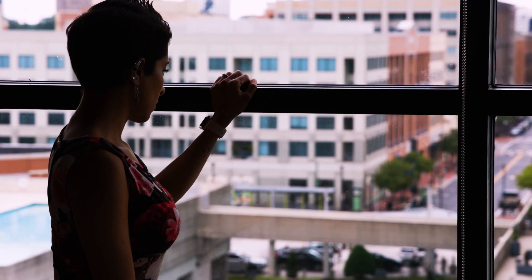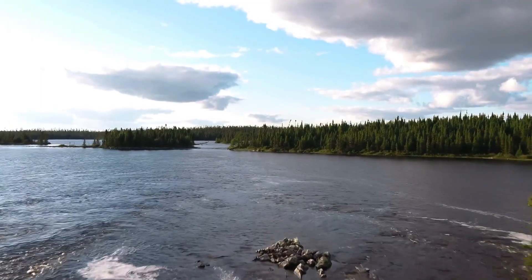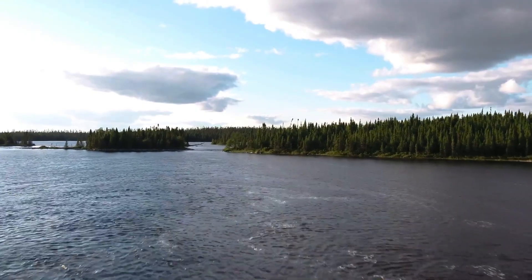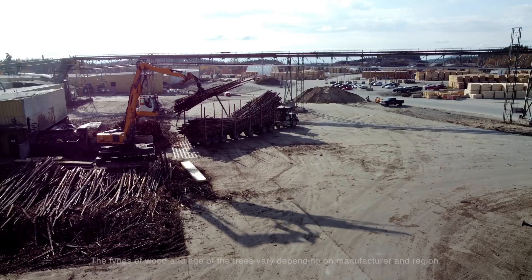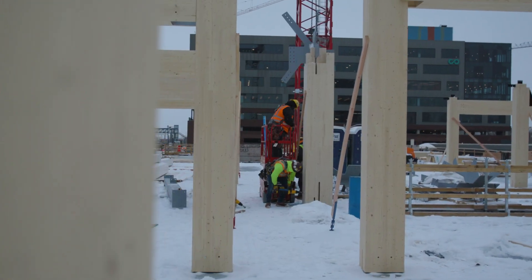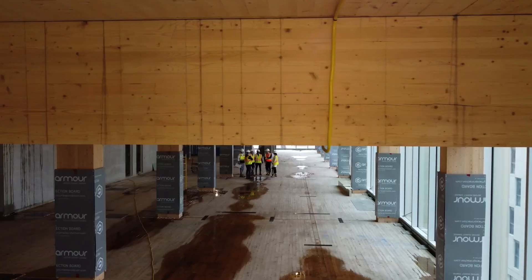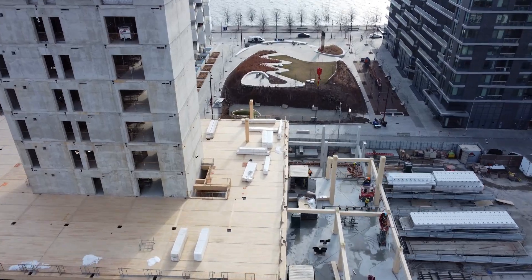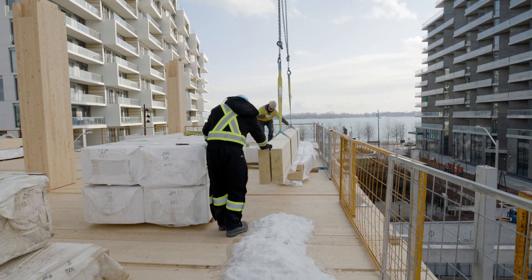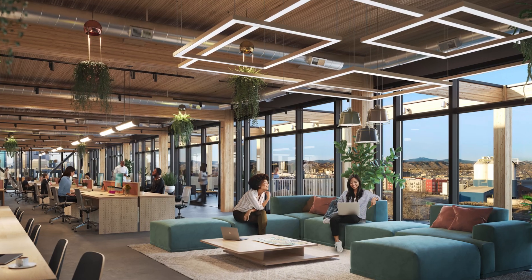At Heinz, the health of our tenants and our planet is a top priority. The wood from T3 projects is sustainably sourced from managed forests using young trees instead of old growth. These trees store thousands of tons of CO2 in the structure of each T3 building. By using timber, large amounts of CO2 emissions are also avoided during the construction of each project. As you can see, T3 isn't just good for you — it's good for the planet.